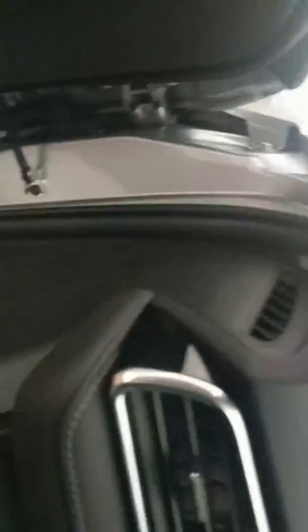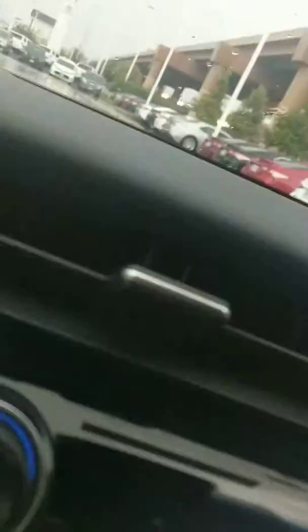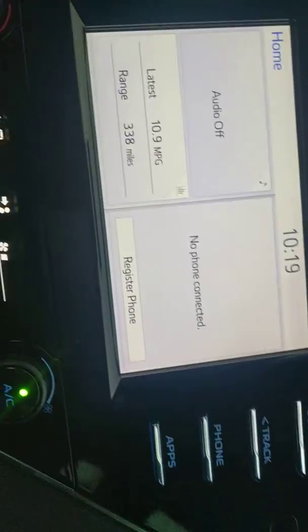Here's the inside — all the features that you'll have here. Over here, you've got your applications as well. Here's your backup camera.